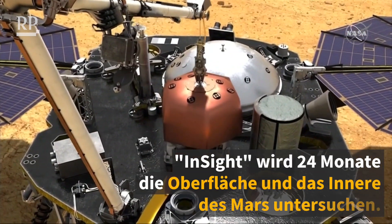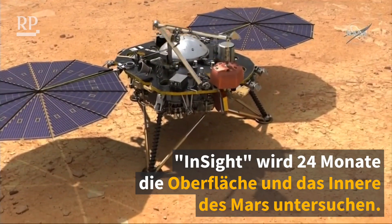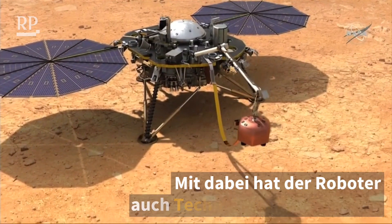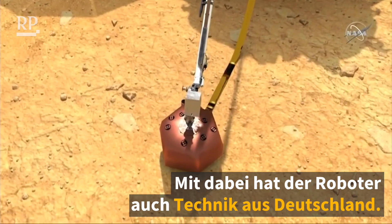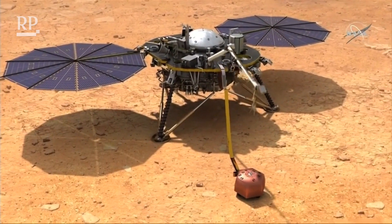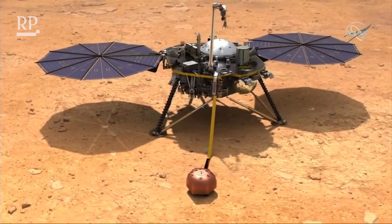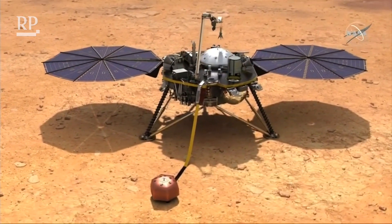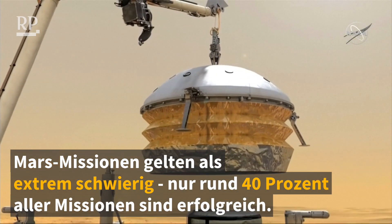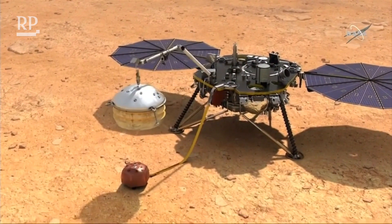We deploy our seismometer, or SICE, to the surface. Once that seismometer is down on the ground, we make sure it's in a good location, that it's working well, that we like its placement. And after that, we return to the deck to grab our wind and thermal shield, or WTS, that goes on top of the seismometer to protect it from the environment. You can see here, we're lifting it up — you see the skirt drop down that's going to help protect SICE from the environment — and it's being placed directly on top.